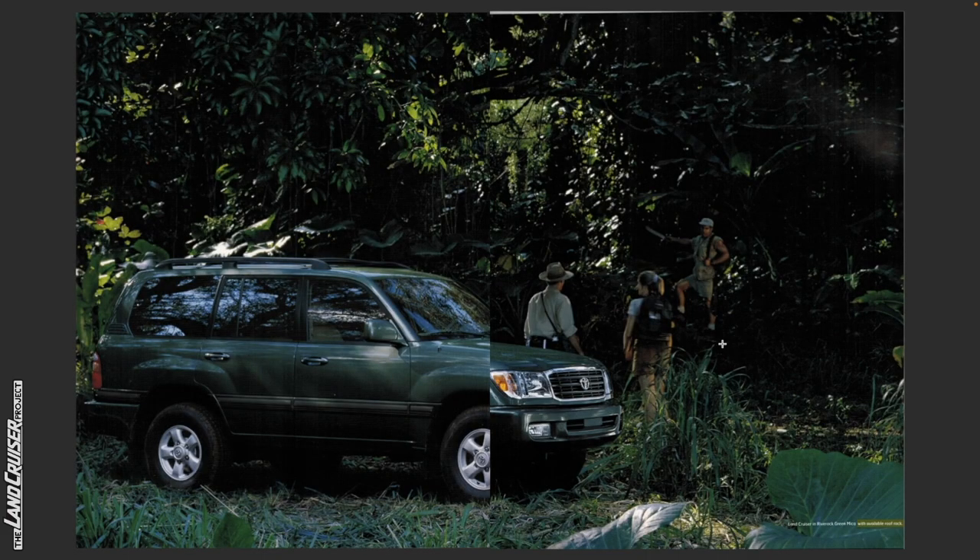In this photo, we've got a Land Cruiser in River Rock Green Mica with available roof rack — again, no sunroof. It's interesting that most of these get photographed without the sunroof. I would presume they actually took the Land Cruiser to these different locations.